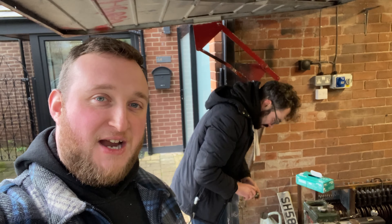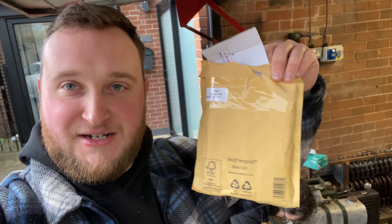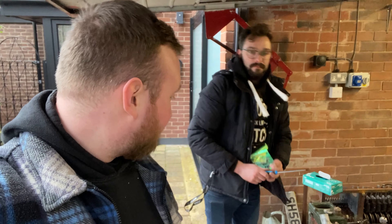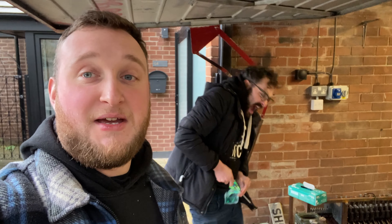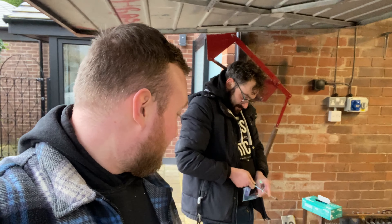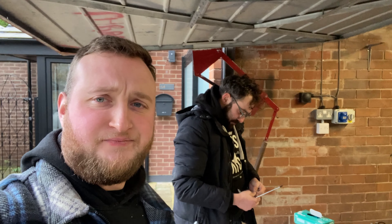Hello everybody, welcome back to the channel! We're back with the Lister again - the kit has arrived. We have seals and things, and Sean has descended upon the engine - or 'Shunty Bunty' as he's now officially called. Let's see if we can get this thing going.